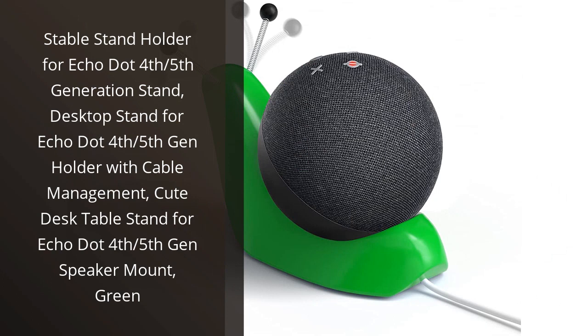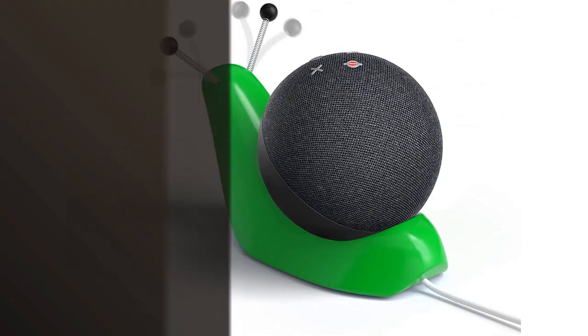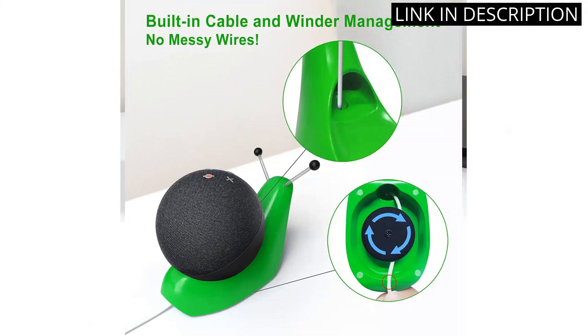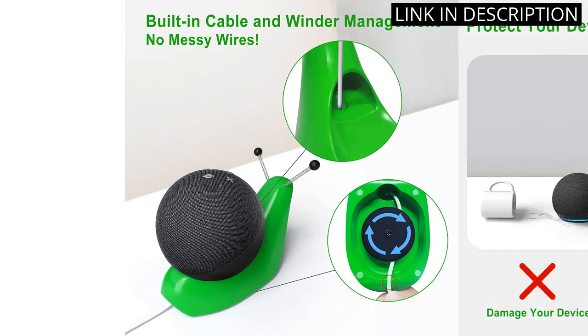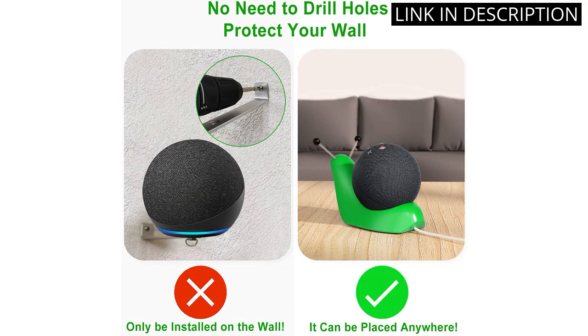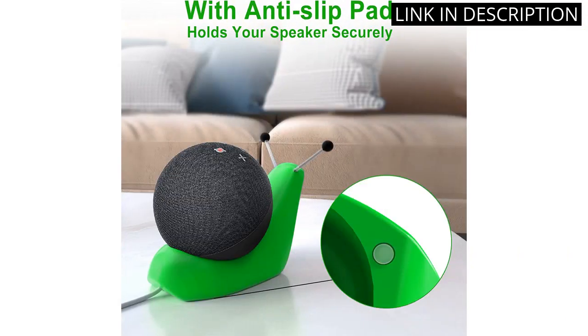I recently purchased the stable stand holder for my Echo Dot 4th generation and have been extremely impressed. It not only adds a pop of color to my desk with its cute green design, but it also provides a sturdy base for my Echo Dot. The cable management feature keeps my cords organized and out of sight, which is a huge plus for me. It's also very easy to assemble and fits perfectly with my Echo Dot.